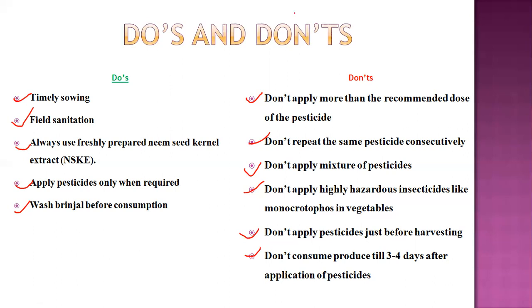This is the overall IPM practices for brinjal, a very important vegetable crop. Do your assignment. Thank you.